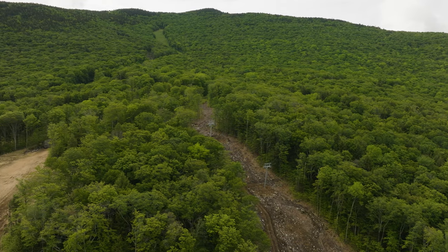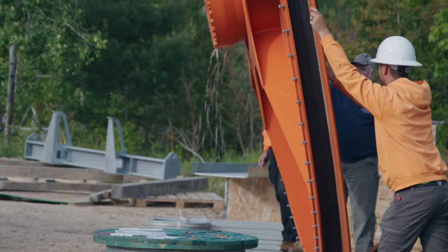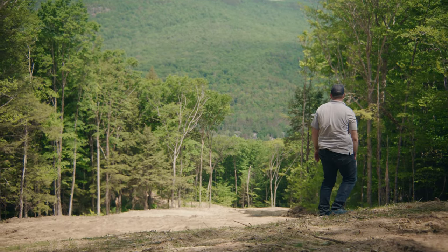Right now we're standing underneath the lift line of our new lift here at the South Peak expansion, in the middle of some trail construction. I can't overstate how important this project is to us and to our guests. It is the sum of all of its parts — it's the lift, it's the terrain, it's the access to the ski resort.